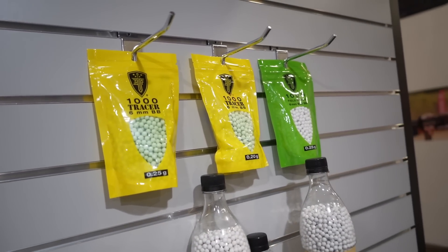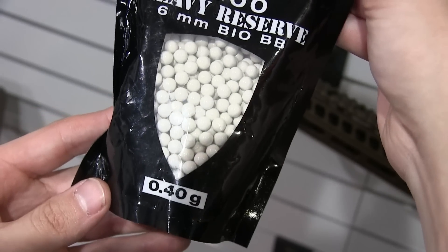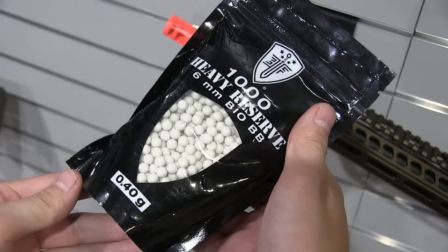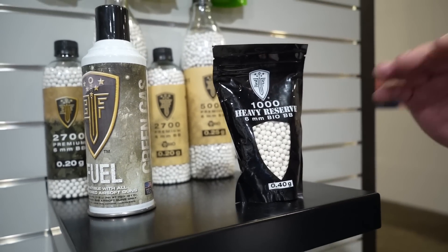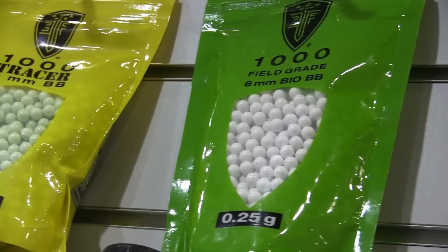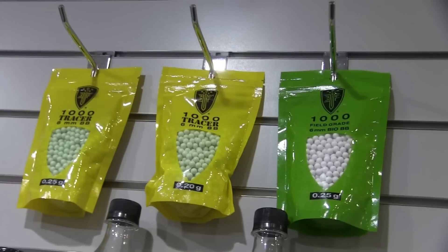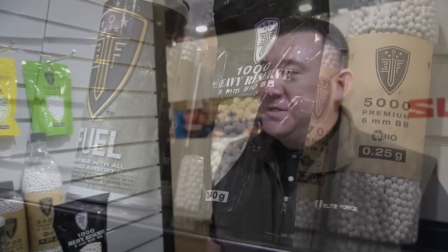We've also got new BBs — different weights and options in thousand round bags. We always stopped at 0.32g bio for our heavyweight BB, but with the demand from people running high-performing bolt action rifles, we now have a 0.40g thousand round bag heavy reserve six millimeter bio BB — very price-point friendly. For guys running tracers, we've got 0.25g and 0.20g thousand round tracer bags, plus a 0.25g bio thousand round bag for outdoor field use. A great affordable alternative to keep you in the game without hurting the wallet.